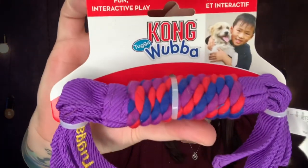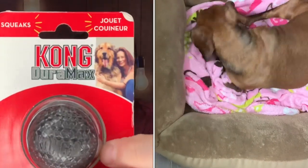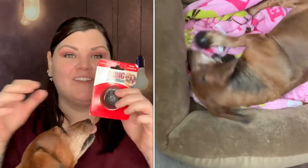Now this is a Kong brand toy — she's going to love this one. It's a fun interactive toy with reinforced fabric and stitching, perfect for tugging and tossing, and she loves to tug and be on the other end of the toss. Then here's a ball — she'll take this type and just throw it with her mouth against the wall or bounce it on the ground. She literally plays with herself when it's this style of ball. This is a Kong Duramax and it squeaks!